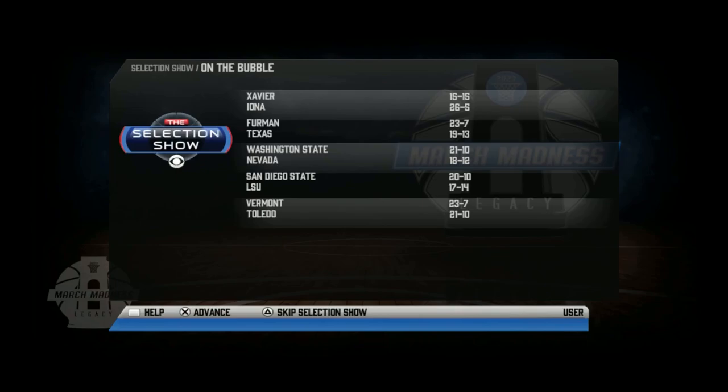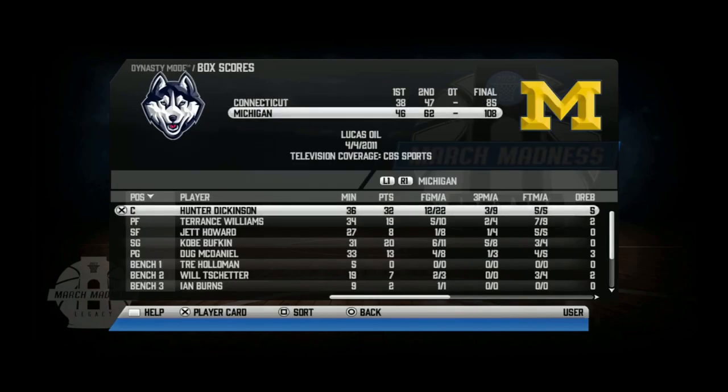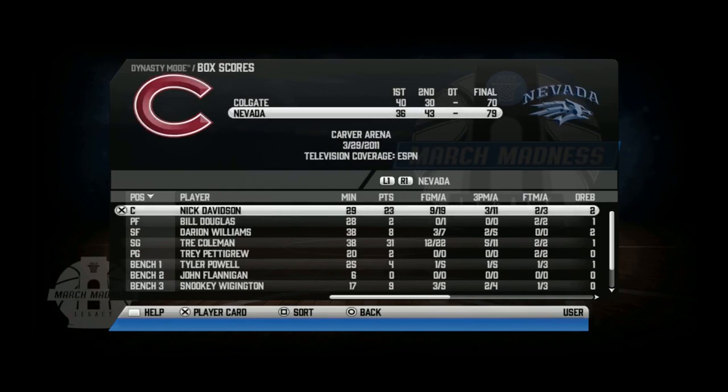Xavier really made the tournament, and Michigan wins the tournament, defeating UConn. In the NIT, Nevada beats Colgate to win it.